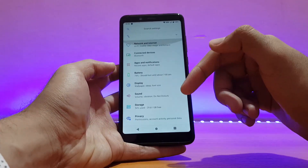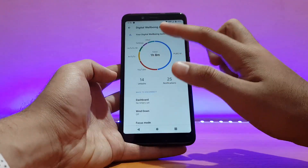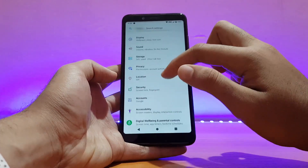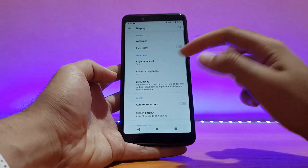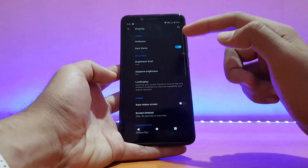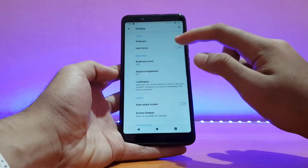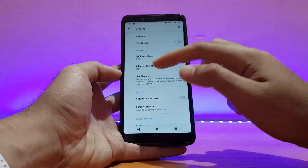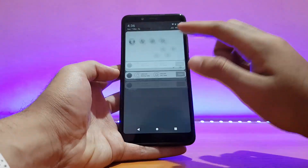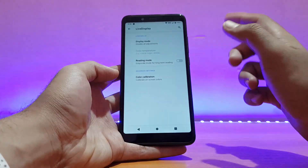Going back, the settings menu is well themed and looks really nice with the colored icons. Going into Digital Wellbeing, it works absolutely well and is showing all usage properly. Talking about the display options, there are things like dark mode — which turns all supported applications black — though I prefer the white theme. Adaptive brightness also works fine, and live display features like reading mode work well too.